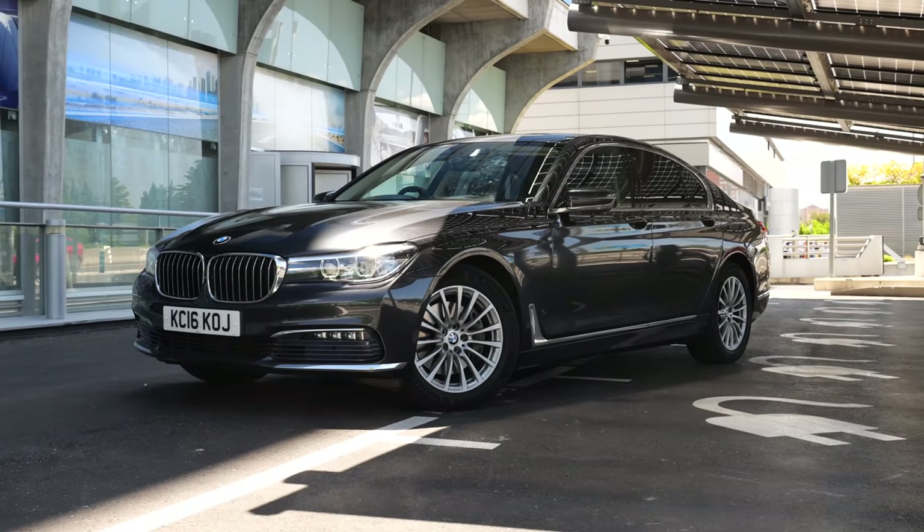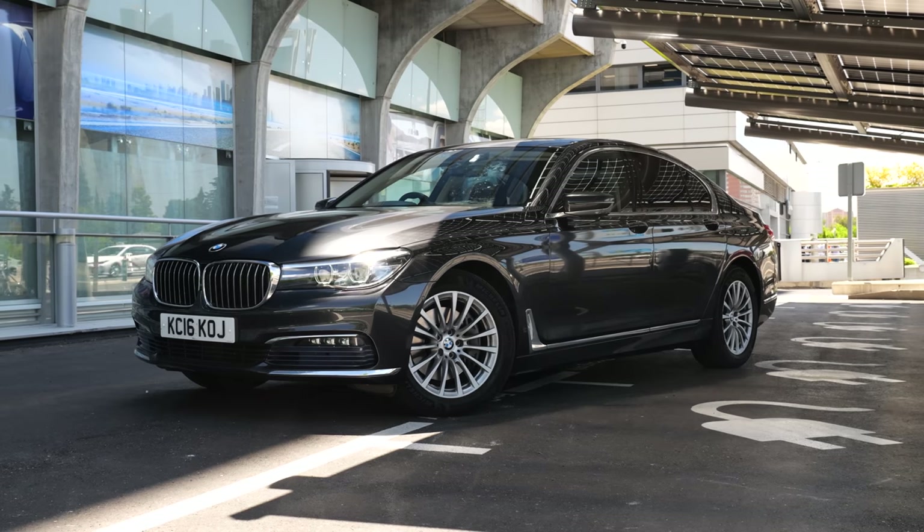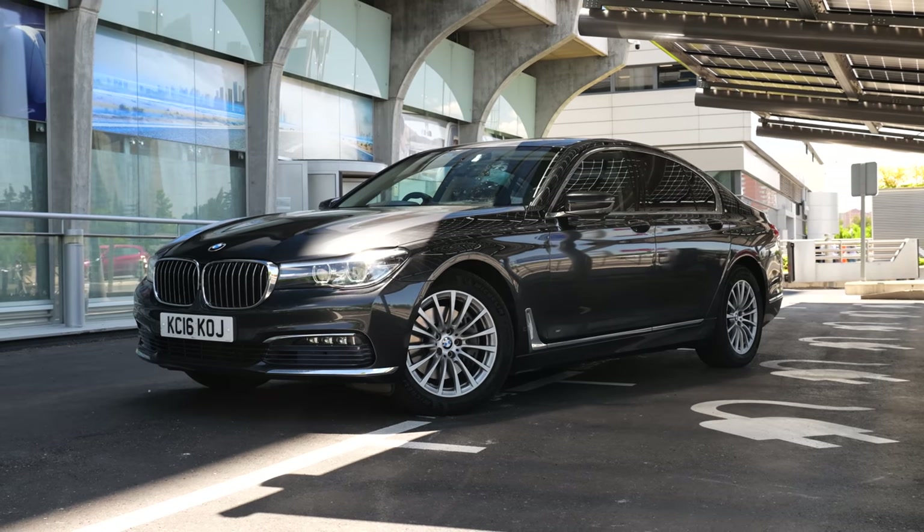Hey guys, welcome back to another video. As you've probably seen by the title of this video, I am selling my 2016 BMW 730D SE. Firstly, check the pinned comment below to see if this car is still available for sale because it might have sold.